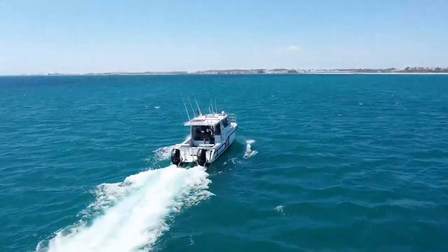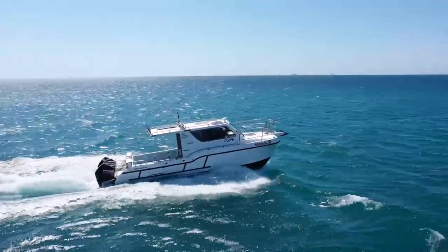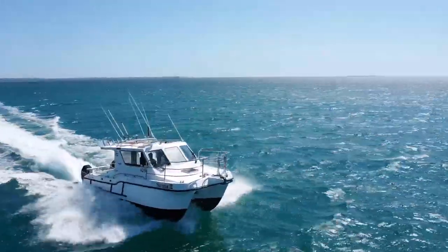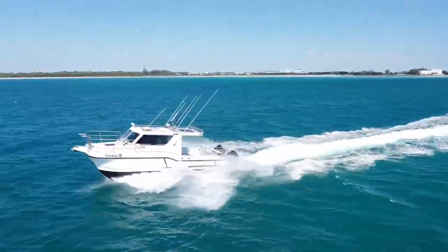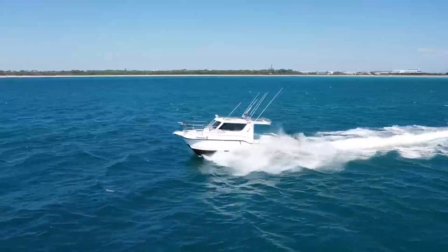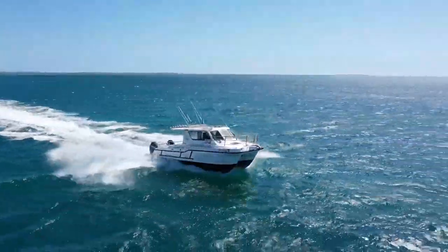Good afternoon. Locky Boyd coming in at Savo, out the front of Coburn, on board this commercial Leisure Cat 9000 Kingfisher, 2008 model with Mercury C-Pro 300s. We're very pleased to bring this vessel to market as there's current demand in the commercial industry for a suitable trailered vessel with good survey numbers.